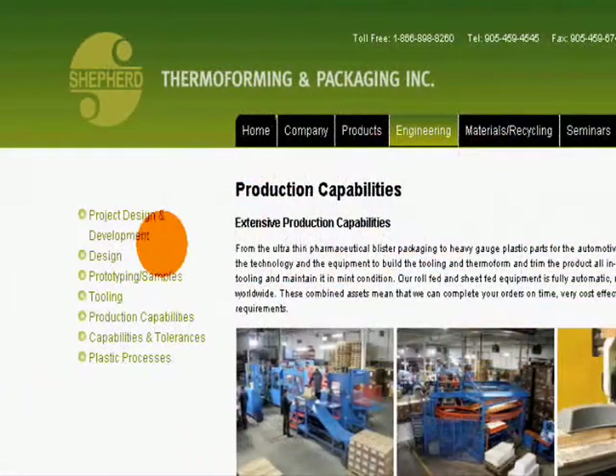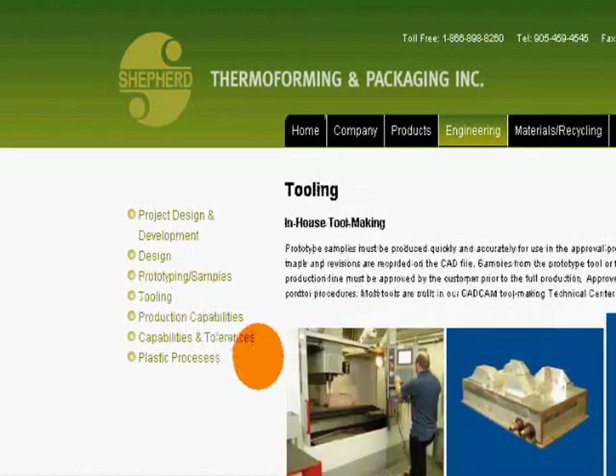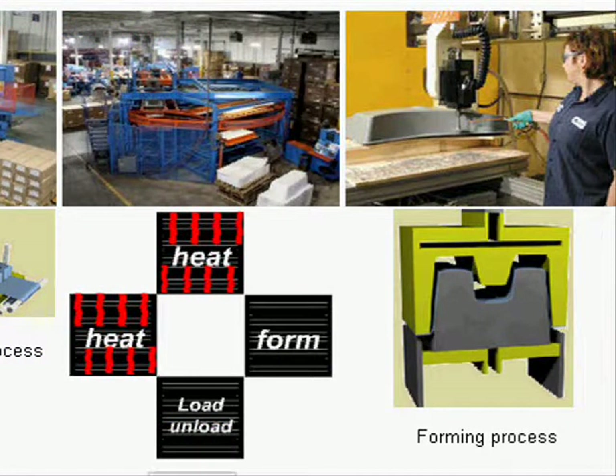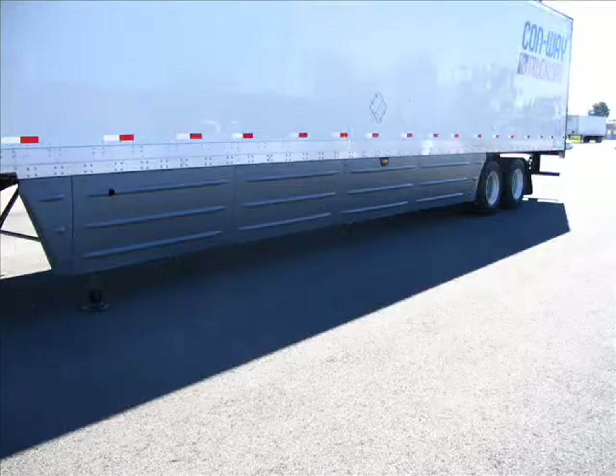Our in-house design, prototype, and production tool-making facility ensures that we can provide you with a complete manufacturing solution. Our ISO facility and talented staff offers a wide range of thermoforming, trimming, and finishing equipment and expertise from both thin-gauge and heavy-gauge applications.